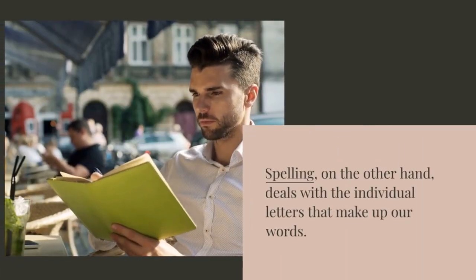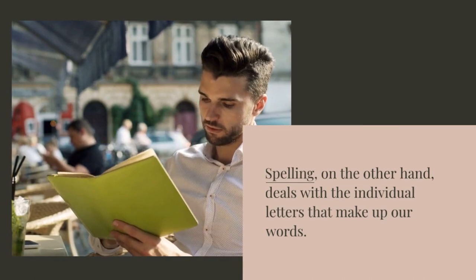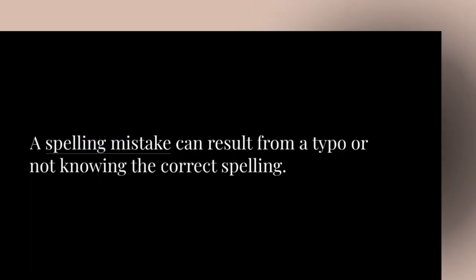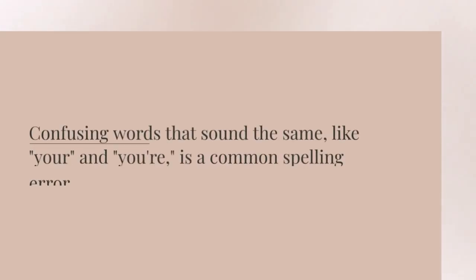Spelling, on the other hand, deals with individual letters that make up our words. A spelling mistake can result from a typo or not knowing the correct spelling. Confusing words that sound the same, like your and you're, is a common spelling error.